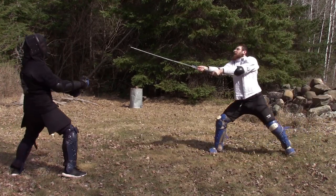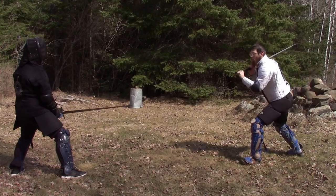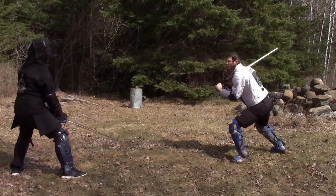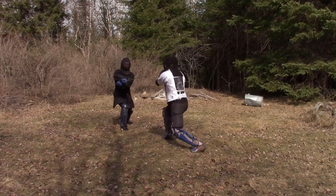Greetings fencers. I posted a video a little while ago about distance — just a short live talk about a later distance system that I like to use — but I had some good comments about specific distances, so I actually want to make a video going through the primary sources on distance, in this case specifically about the Zettel.